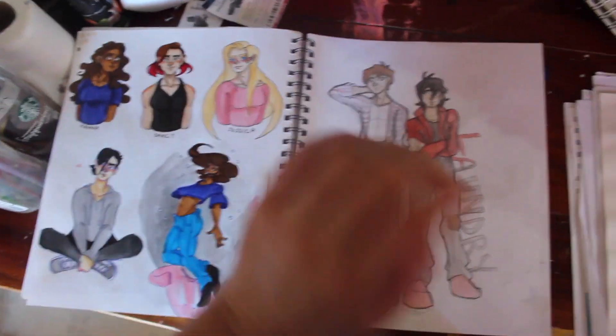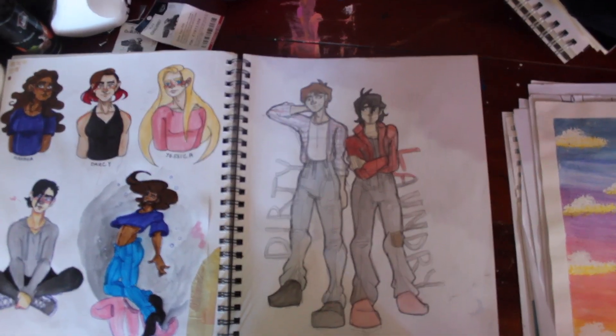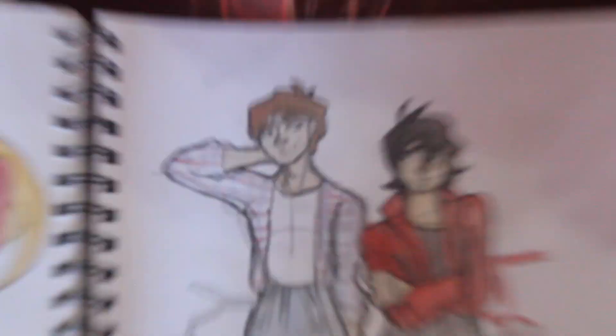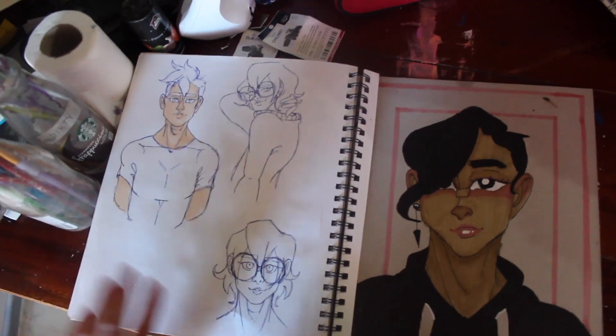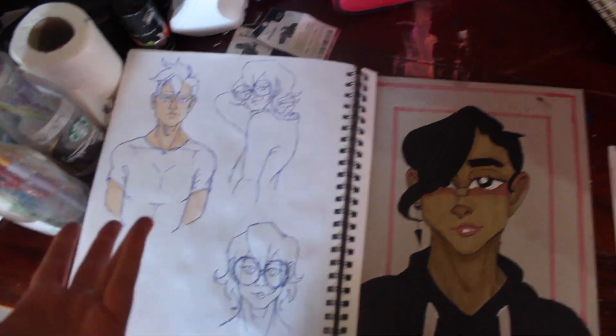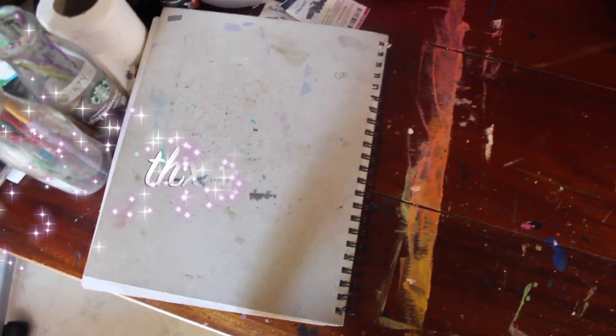Some other guys that are important. Lance, naturally. And then that might be it — oh, we have some final Voltron content, and Shiro, and my OC. And that's it. Yay!